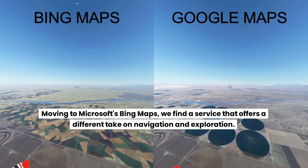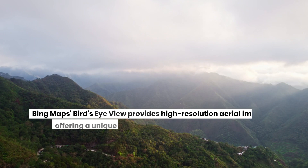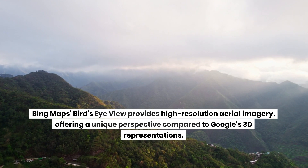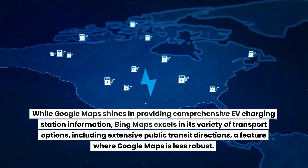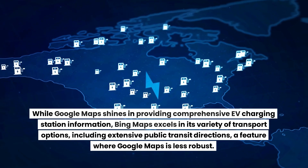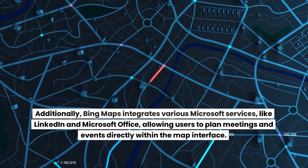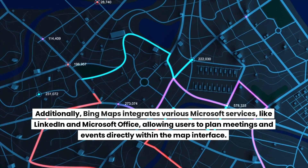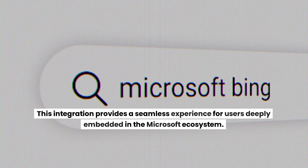Moving to Microsoft's Bing Maps, we find a service that offers a different take on navigation and exploration. Bing Maps' Bird's Eye View provides high-resolution aerial imagery, offering a unique perspective compared to Google's 3D representations. While Google Maps shines in EV charging station information, Bing Maps excels in its variety of transport options, including extensive public transit directions. Additionally, Bing Maps integrates various Microsoft services like LinkedIn and Microsoft Office, allowing users to plan meetings and events directly within the map interface, providing a seamless experience for users in the Microsoft ecosystem.